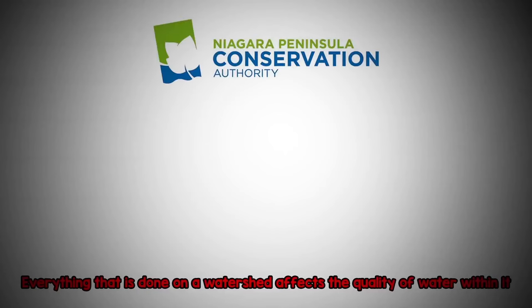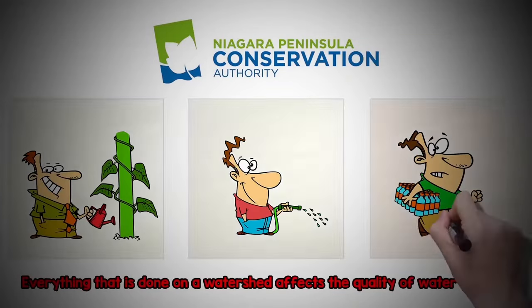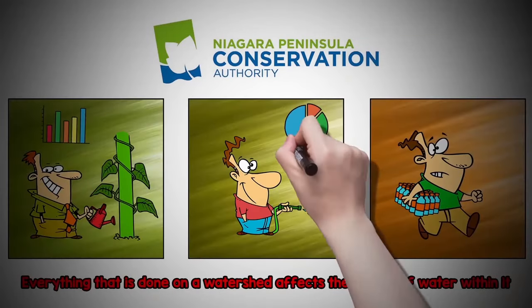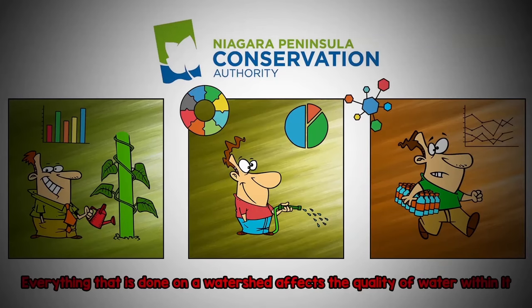Everything that is done on a watershed affects the quality of water within it. The Niagara Peninsula Conservation Authority conducts programs that monitor and report on the quality of our watershed's ground and surface water. NPCA also implements programming that helps keep our drinking water safe and helps keep people and property safe from floods and other natural hazards.